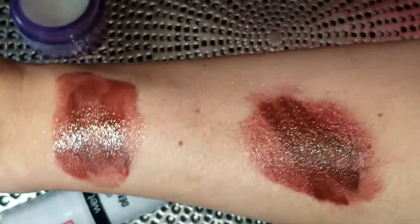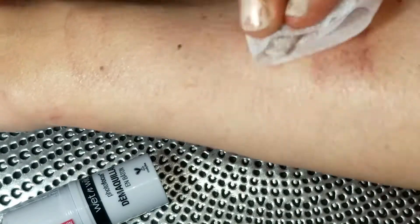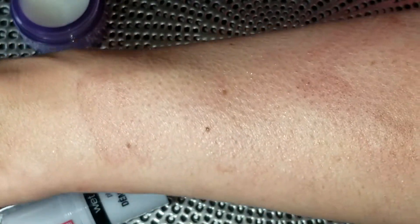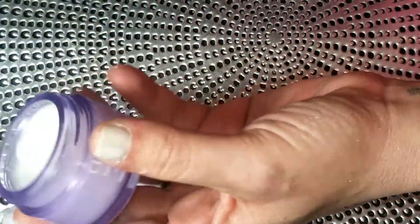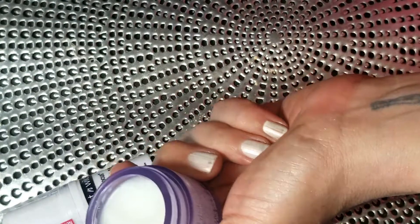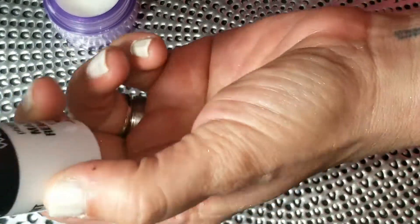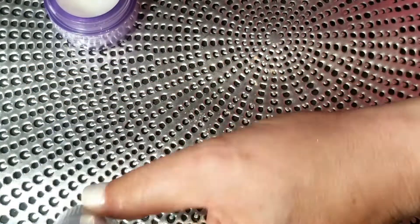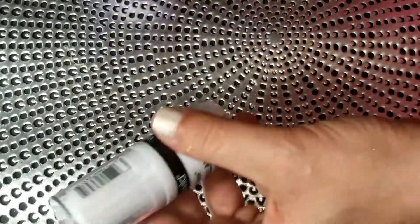The Clinique wiped off the swatch, and then the Wet n Wild wiped off its swatch — it literally removed it exactly the same. The Clinique balm is $25 for the normal size and I go through it like water; I could buy five of the Wet n Wild sticks for that price. I actually prefer the stick format because you don't have to stick your fingers in a jar and it's easy to travel with.